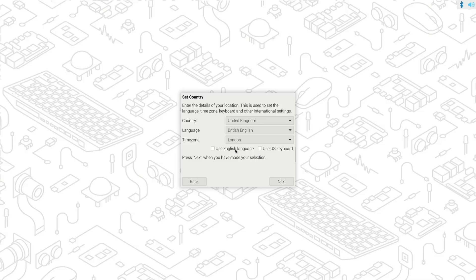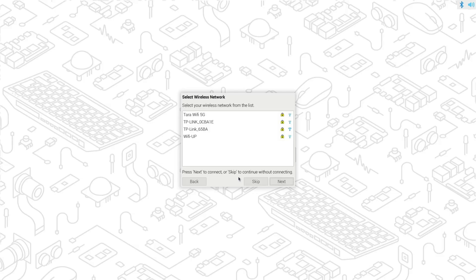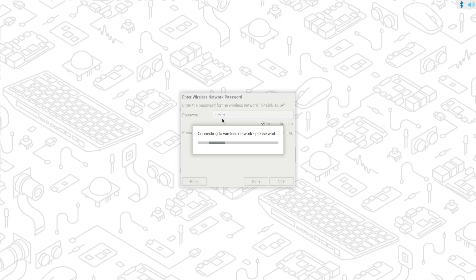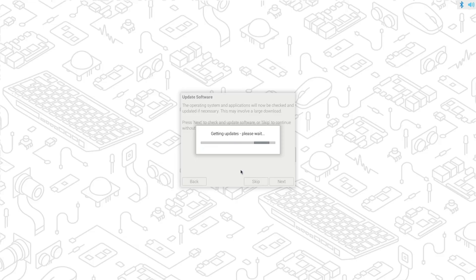Here we choose the language, then create a user account with a username and password. After that we connect to a Wi-Fi network. Once connected, the system automatically checks for updates, starts downloading them, and installs them. I'm fast-forwarding this part, but depending on your connection it should take only a few minutes.